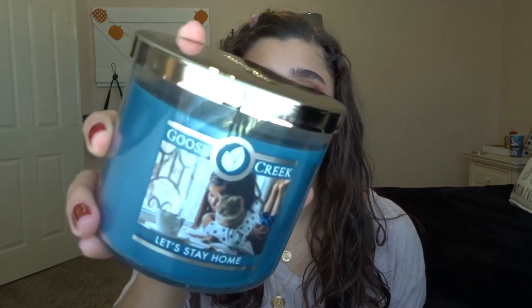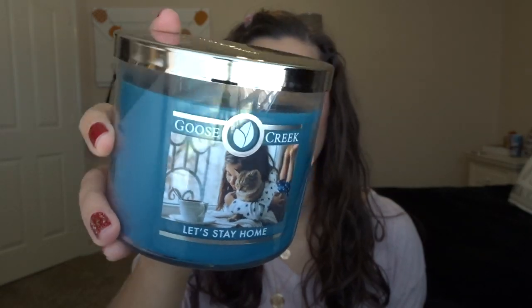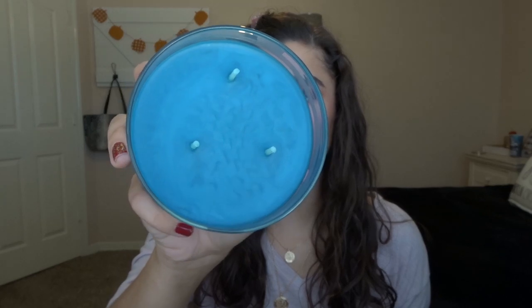Then I have two three-wick candles, which are about the same size as Bath and Body Works — 14.5 ounces. The first three-wick is Let's Stay Home. It has a really cute little scene with a girl and her cat, and it's a really pretty blue wax. The scent notes are: crisp apple, soothing chamomile, creamy hazelnut, soft latte notes, creamy white woods, and vanilla amber.